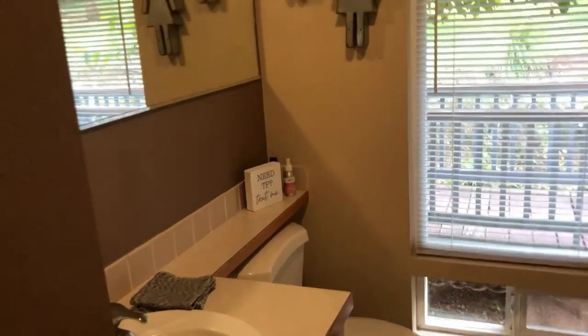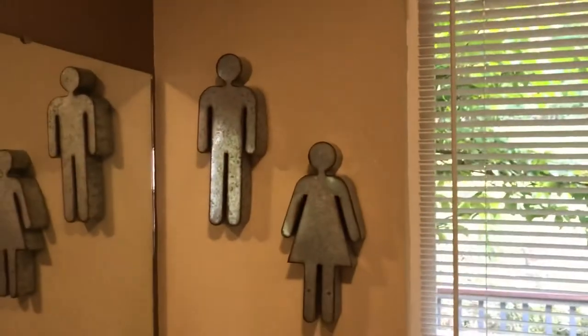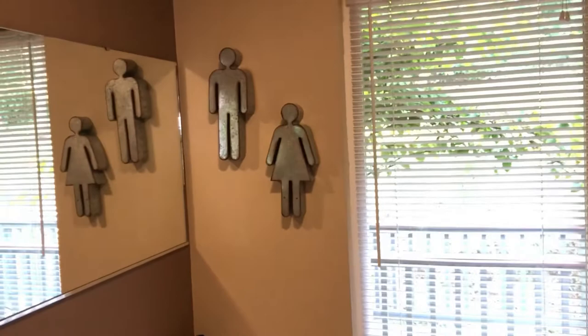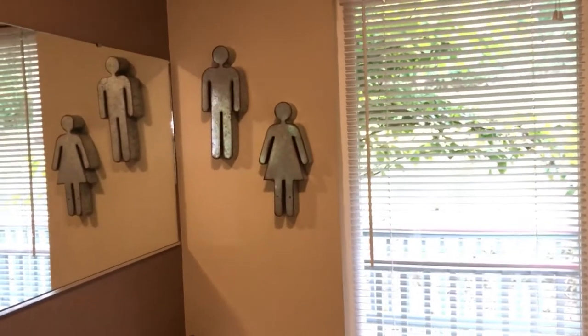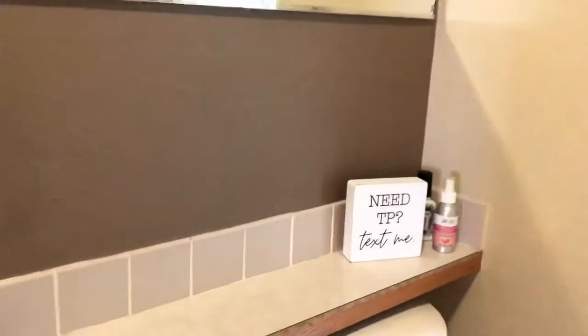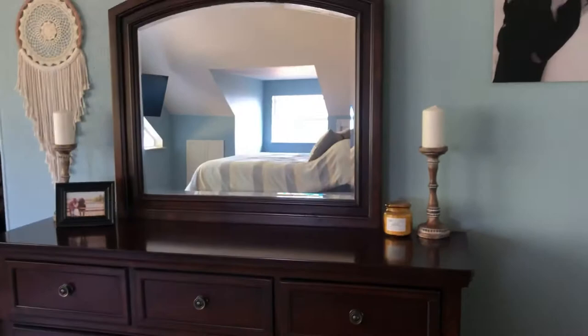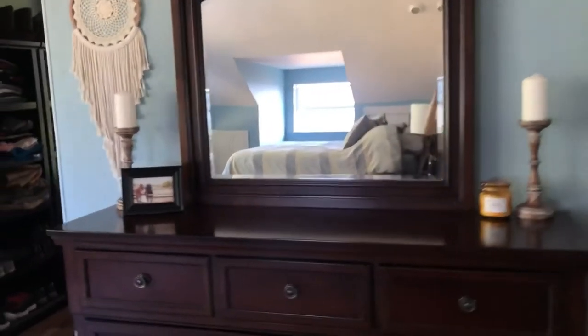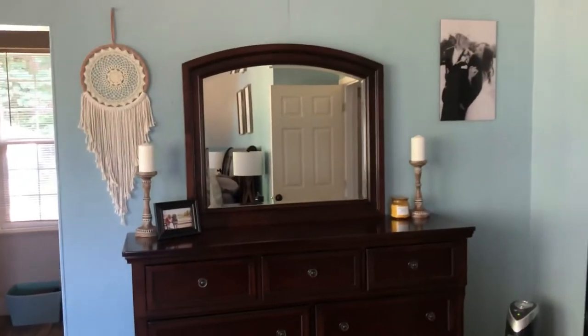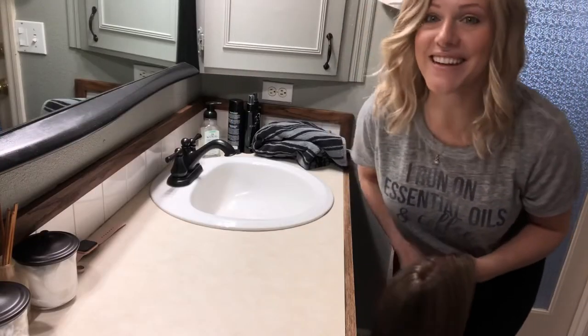I don't want to go too overboard decorating the spare bathroom since we're going to rip some things down, but I put those cute little metal male and female signs in here, and there's the little 'Need TP? Text me' sign. And then if you come into our room, there are those two candle holders.